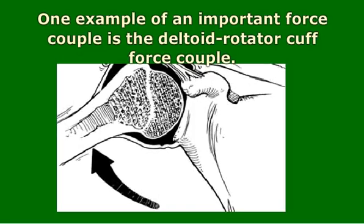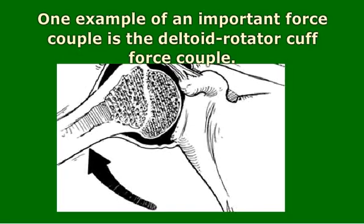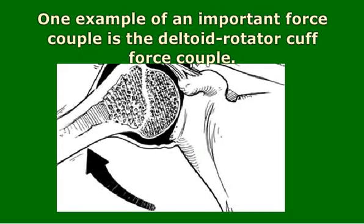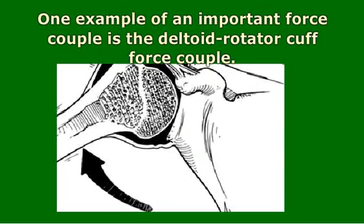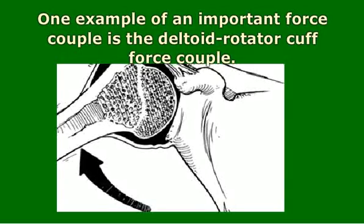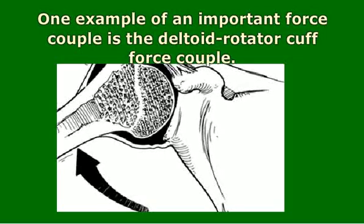This prevents impingement of the rotator cuff against the acromion. As the deltoid moves the humerus in an upward direction, the pull of the deltoid, if left unchecked, can exert a shearing force that can pull the humeral head out of its socket in a superior or upward direction. The rotator cuff muscles each exert a force that checks this tendency.